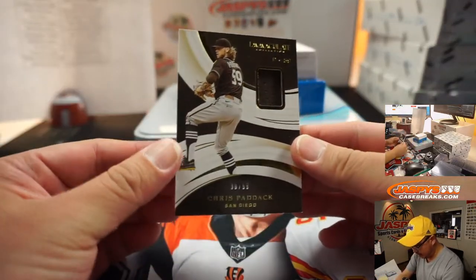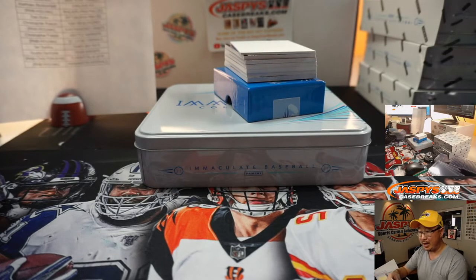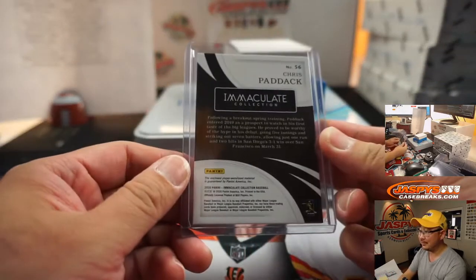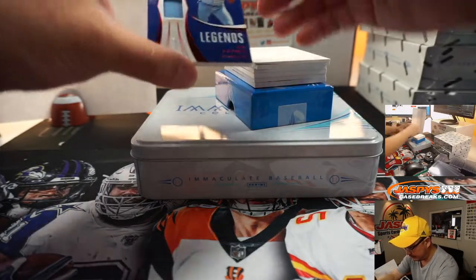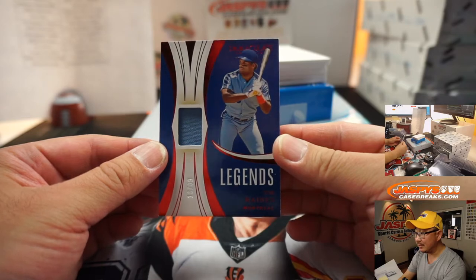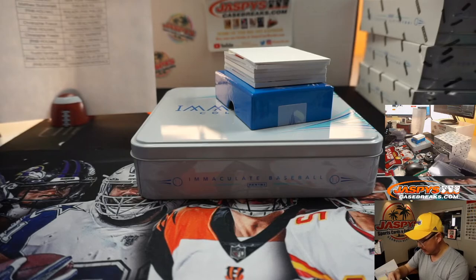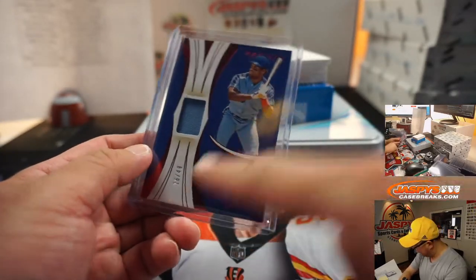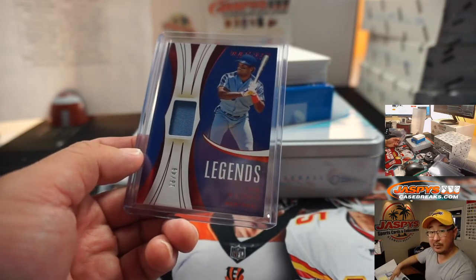We've got Chris Paddock, 30 out of 99 for Chris and the Friars. A lot of Padres in this break. Free top loader with the blockchain redemption — these are valuable these days. We've got Legends, Tim Raines, 16 out of 49 for Montreal. And of course Expo stuff goes to the Nats. Nationals are a number block team, so it's Washington 6 — Chris DeBona with that one.